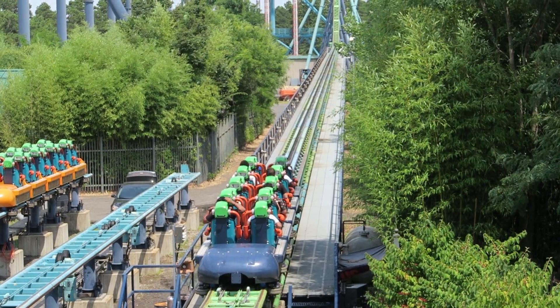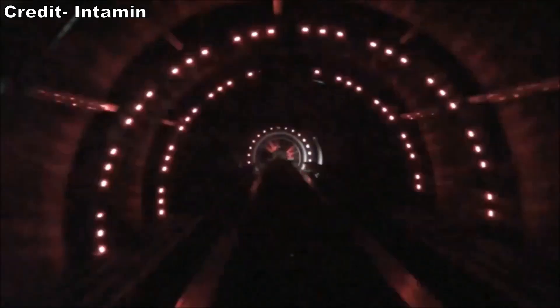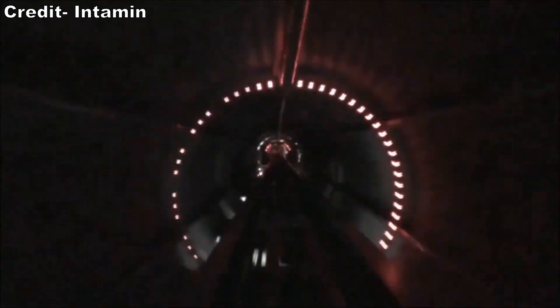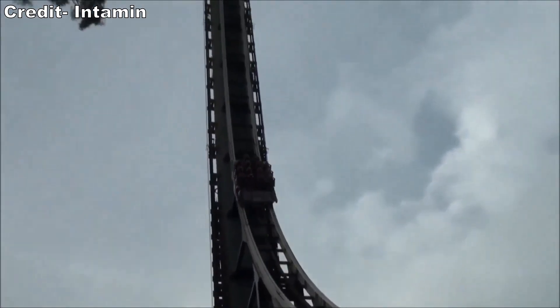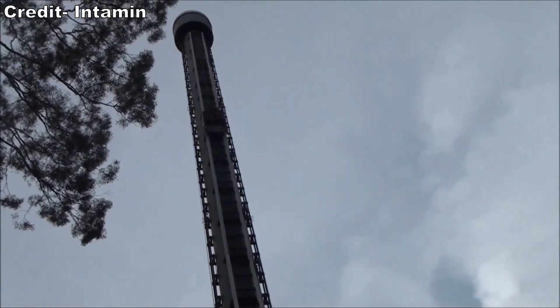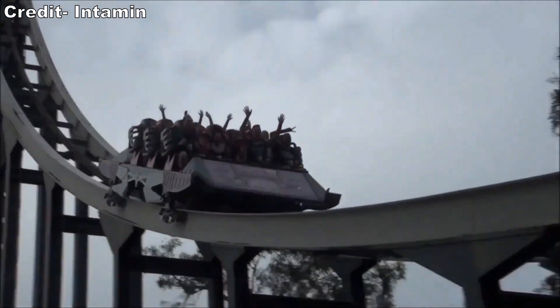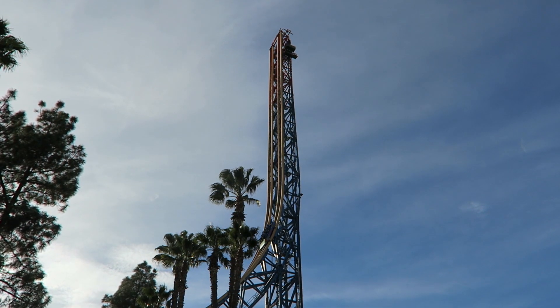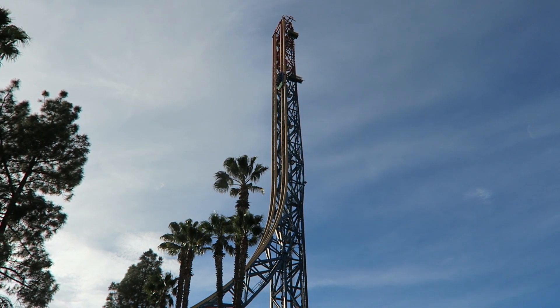Six coasters had previously broken the century mark for speed, and Intamin designed five of them. Tower of Terror at Dreamworld in Australia and Superman at Six Flags Magic Mountain used the earliest LSM launches on the market to reach 100 miles per hour or 160 kilometers per hour. These two rides had their warts: not only were they super expensive, but they were difficult to maintain. Tower of Terror no longer operates, and Superman is often seen only going partly off the tower, failing to reach its advertised speeds.